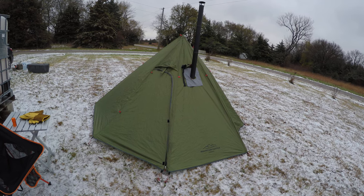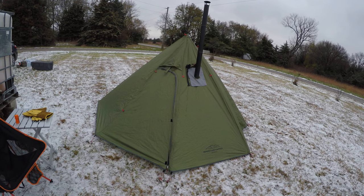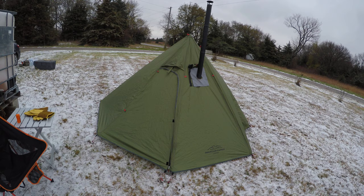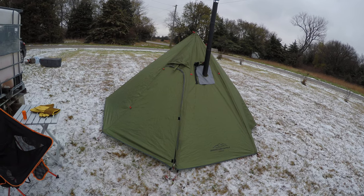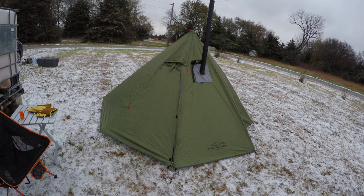It's a four-season tent. The collar is olive. Capacity of two — basically two people, but with a stove it's one person. They say this could be three people without the stove in there. Basically two adults and one kid would fit.